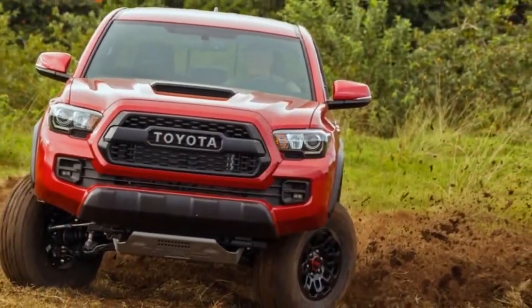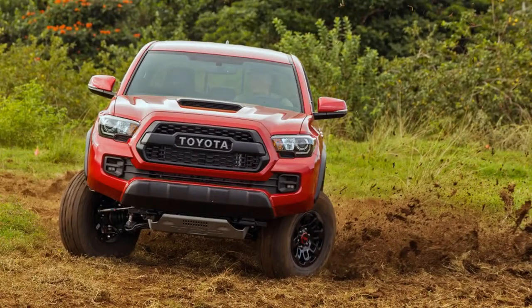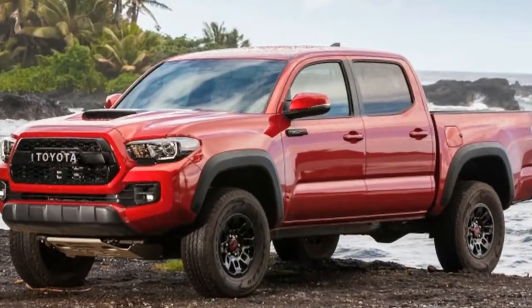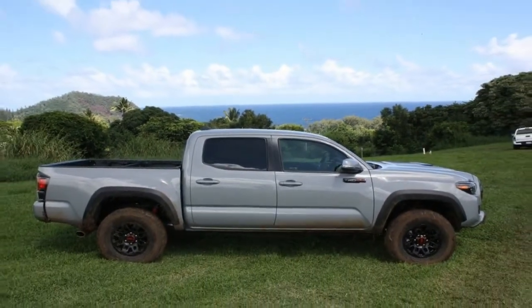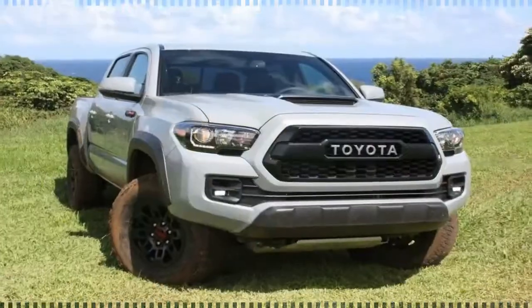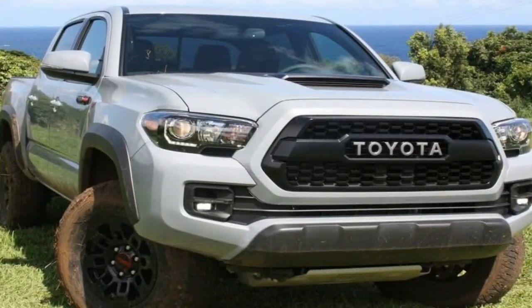The Toyota model line-up continually offers up new models that build and improve on already award-winning platforms, and possibly the most anticipated additions to the line-up for this model year are the off-road ready Toyota TRD Pro models. Enhancing the performance and appearance of the Toyota Tacoma, Toyota Tundra, and Toyota 4Runner platforms, the TRD Pro models add aggressive appearance elements that are reflected by performance-tuned off-road features.